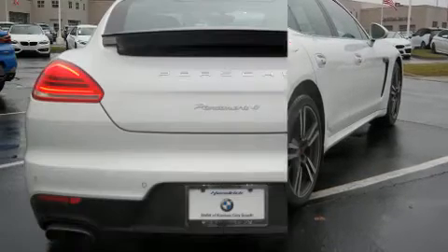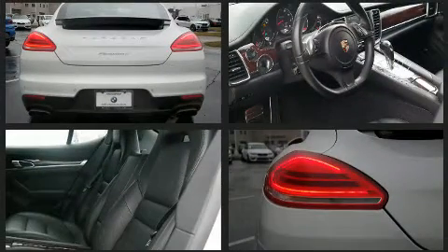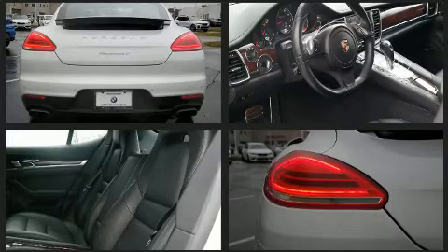Porsche infused the interior with top shelf amenities such as a built-in garage door transmitter, automatic dimming door mirrors, automatic temperature control, and power seats.